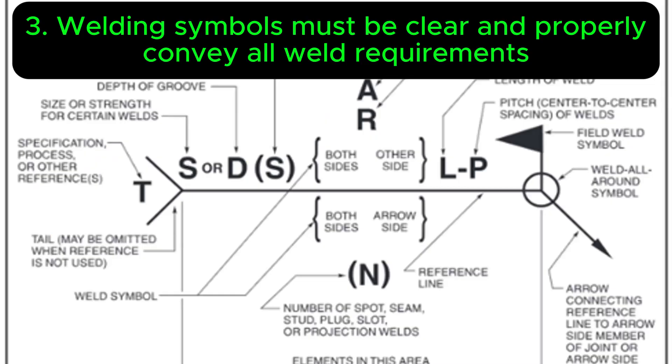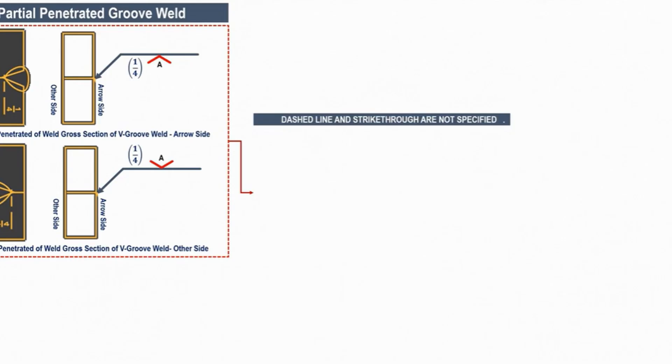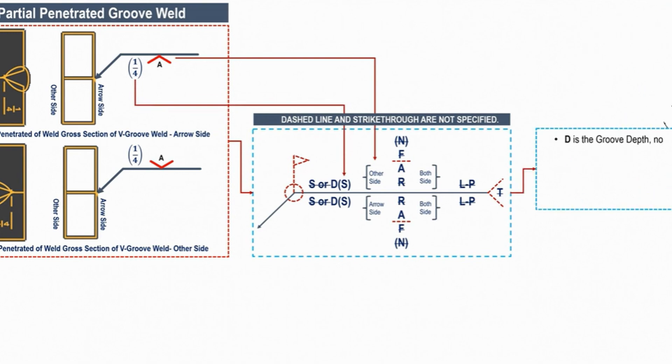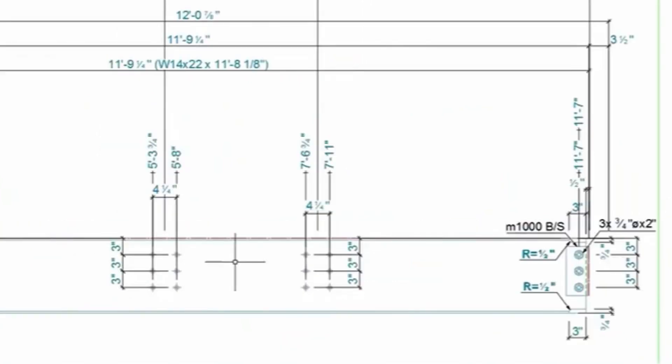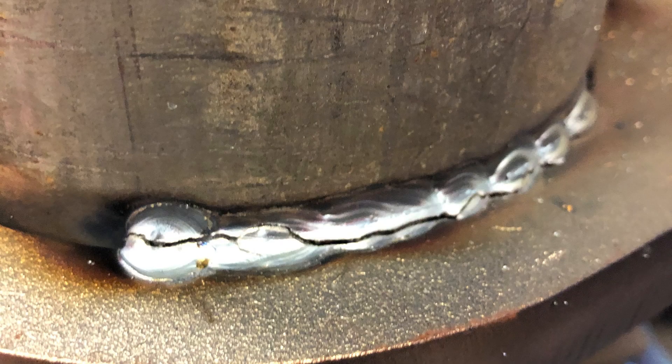Three: welding symbols are the shorthand of the shop floor, conveying critical information about weld type, size, location, and other supplementary details. When they're clear, concise, and correctly applied, they streamline communication and ensure everyone is on the same page. But when they're not, it's a recipe for confusion and costly rework.